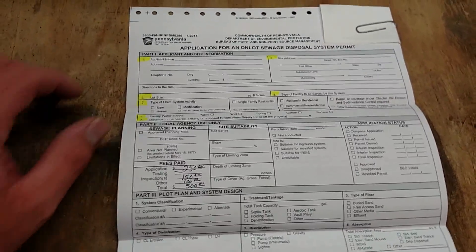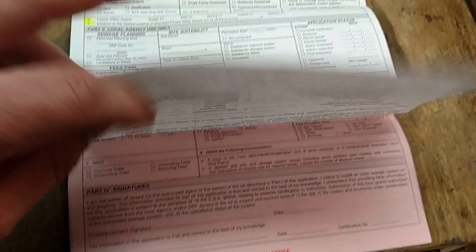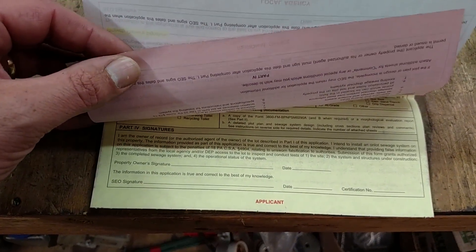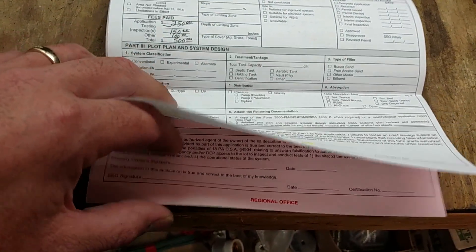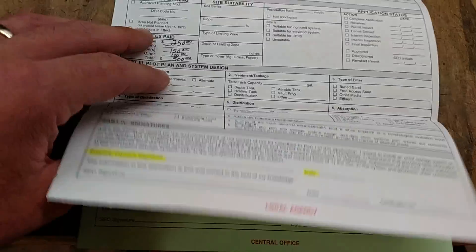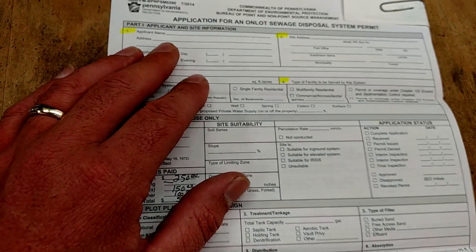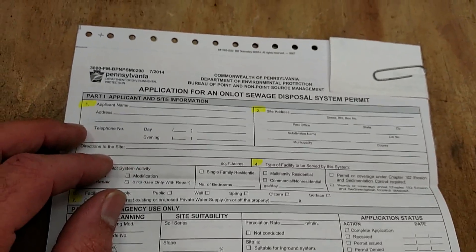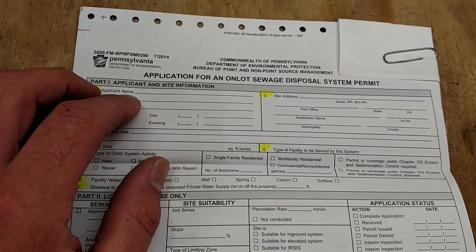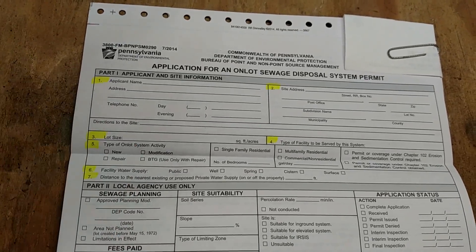Okay, so here it is. It's one page with carbon copies — there's a pink, a yellow, and a green copy. The yellow is yours. The pink goes to the regional office, and the green goes to the central or county office — central office. And then the white goes to the local agency, whatever county you're in. As you can see, it's got the Pennsylvania logo and everything on it — Department of Environmental Protection, DEP. Application for on-lot sewage disposal system permit. And it's pretty straightforward.